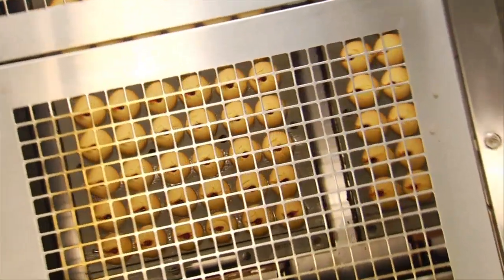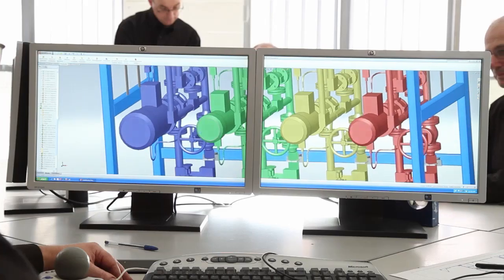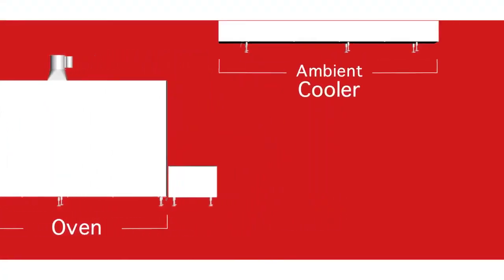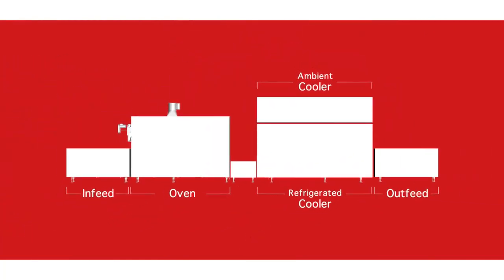Because every bakery is highly individual, autobake systems are highly flexible, designed and constructed to order according to your individual product recipes and requirements. They can include any combination of in-feed, out-feed and in-line modules.